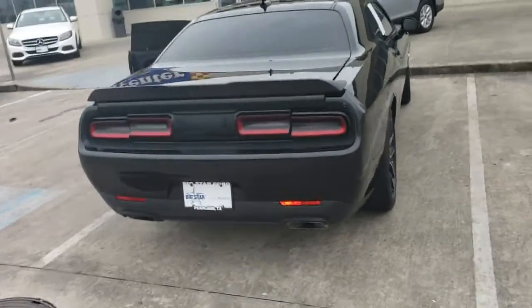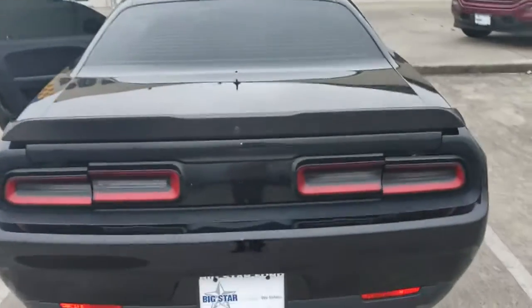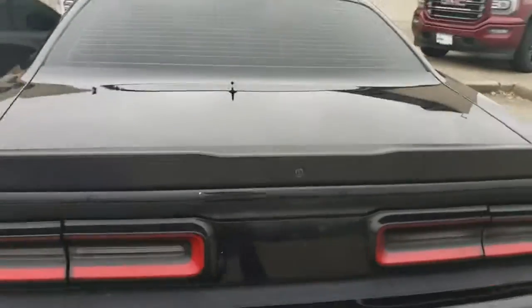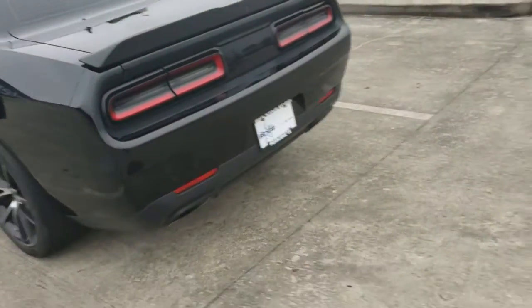This is a very nice vehicle. One of the great things about the Dodge Chargers is how massive the trunk is back there. I don't know if you can see all that. It does have the backup camera and the dark tint. It is black on black.